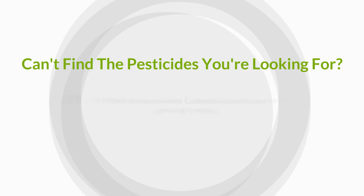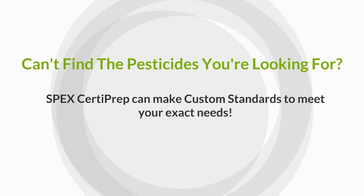We have a custom certified reference material program to customize any standard to meet your specific needs.